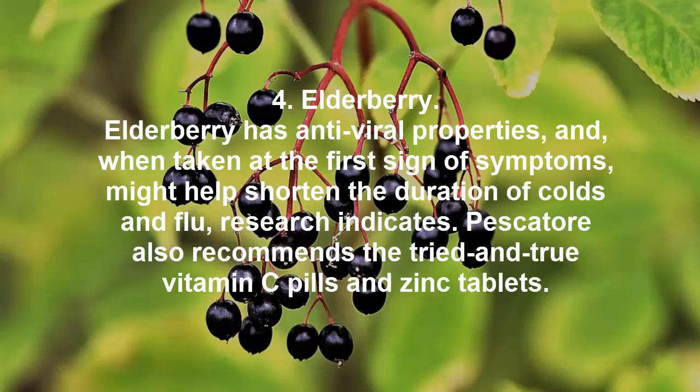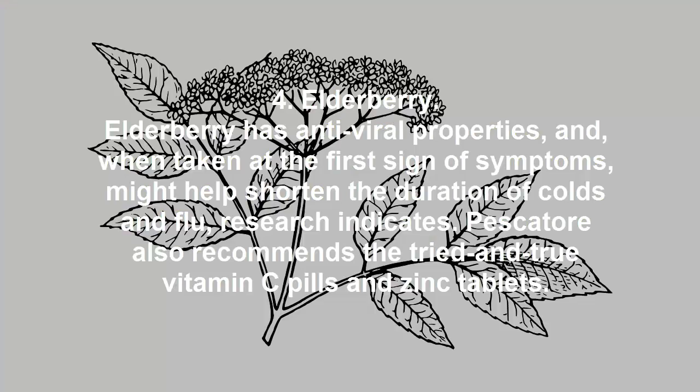4. Elderberry. Elderberry has antiviral properties, and when taken at the first sign of symptoms, might help shorten the duration of colds and flu, research indicates. This channel also recommends Vitamin C pills and zinc tablets.